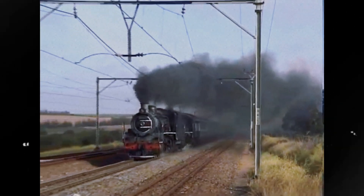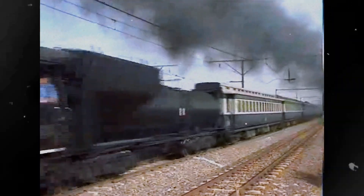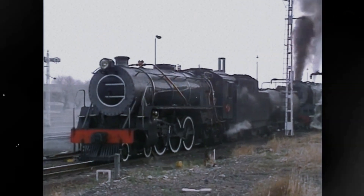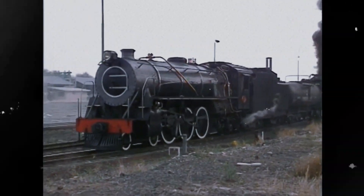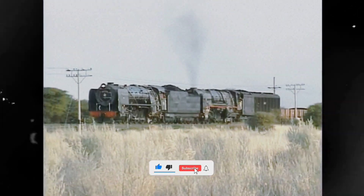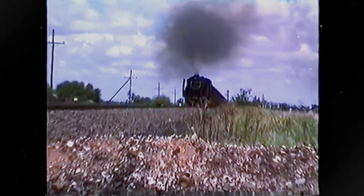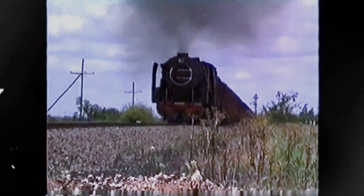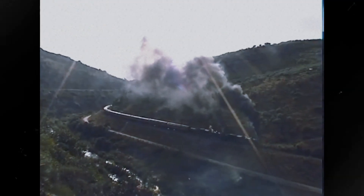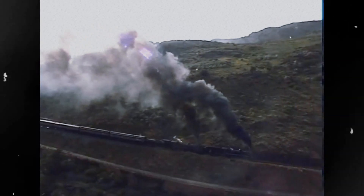The Class 25NC were the workhorses of the long-distance freight and passenger lines, especially the route from De Aar to Kimberley. Their condensing apparatus proved highly effective, allowing them to cover vast, often isolated areas with minimal support. While many were later converted to non-condensing NC versions, the original Class 25NC stands as a testament to specialized engineering. Its size was functional — a massive mobile ecosystem designed to conquer the environmental challenges of the African interior.